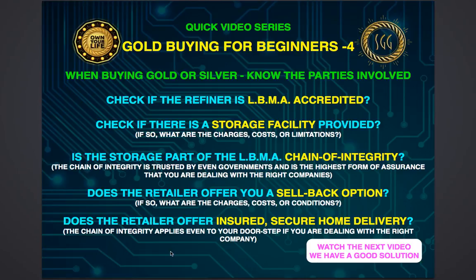Is the home delivery part of the chain of integrity? And if all these exist, is the retailer actually happy to buy back the product from you without you ever physically taking possession of it?